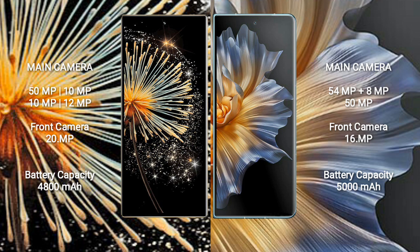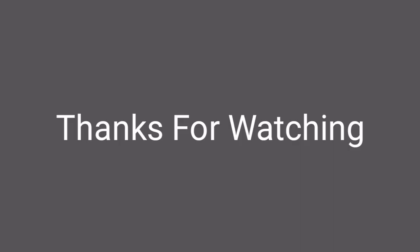Xiaomi Mix Fold 3 has a 4800mAh battery with 67W fast charging support. Honor Magic VS has a 5000mAh battery with 66W fast charging support.